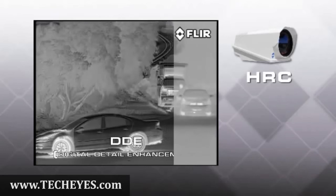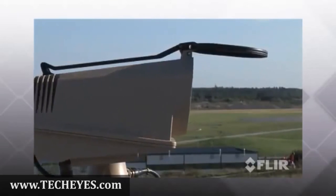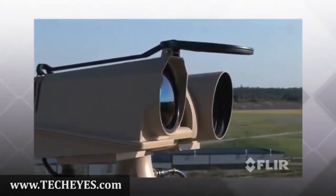In addition to being the most powerful thermal security cameras available, HRC can also be configured as a complete multi-sensor system with a long-range TV camera, laser range finder, global positioning system receiver.